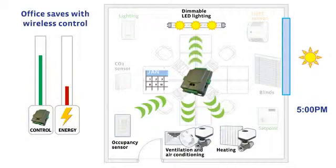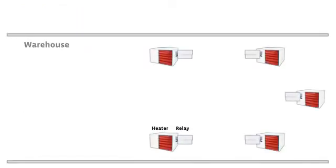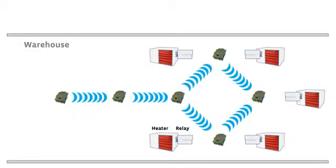Now let's see what Can2Go intelligence can do as a centralized system. Picture a warehouse heated by gas-fired unit heaters managed by Can2Go controllers connected in a wireless mesh network. The local area network is the system's backbone.